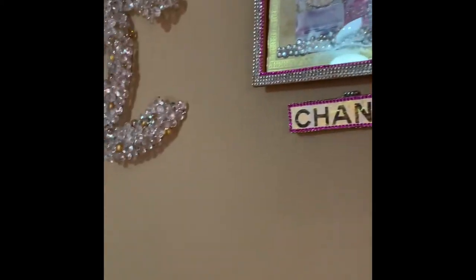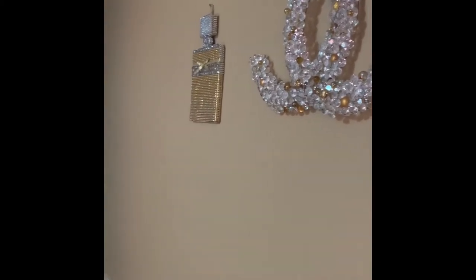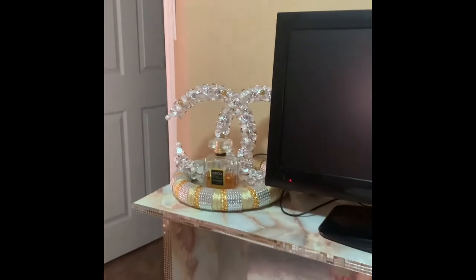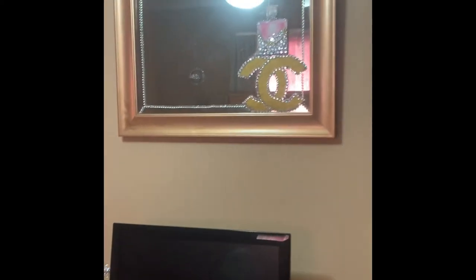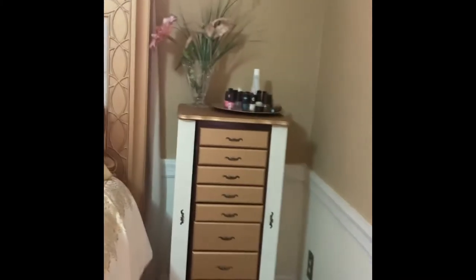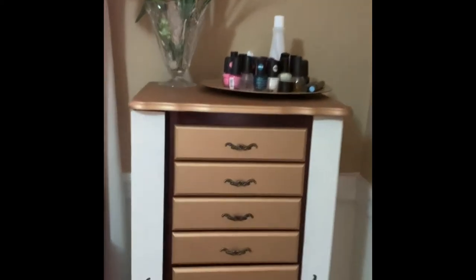That picture was one of the first things I did. I love Chanel fragrance so I decided to go for it and start making things — I went Chanel crazy in the room. Then I painted my bed with metallic gold paint.